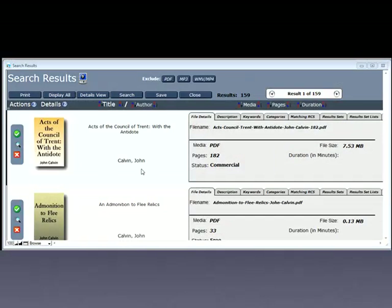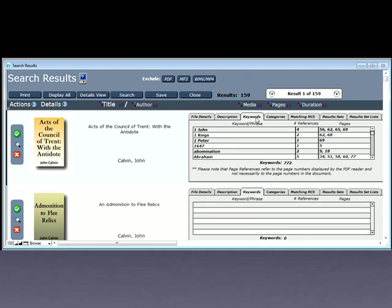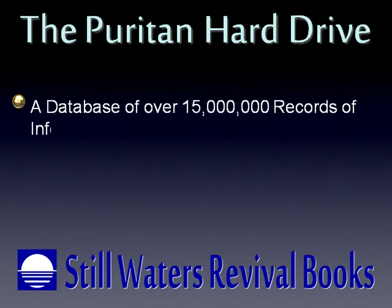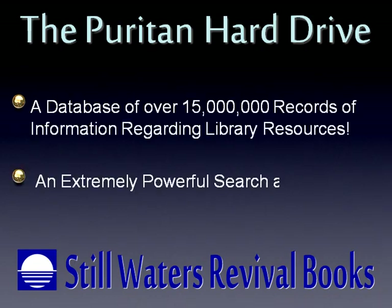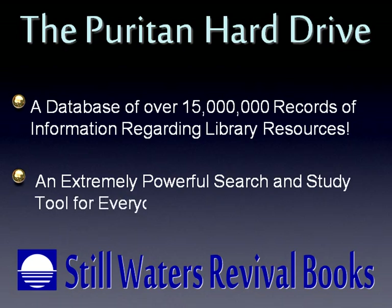It's also a knowledge base with information about each work, including the author, title, description, keywords, and subject category. For you techies, this database contains over 15 million records of information. For all of us, that means we have an extremely powerful search and study tool.